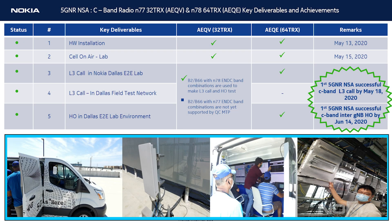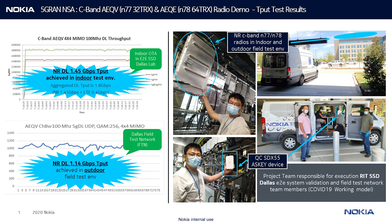The infrastructure was operational by the 13th of May 2020. With Nokia engineers' diligent hard work, we were able to achieve the first L3 call on the 18th of May. The handover between two sites was successfully tested on the 14th of June 2020. A combined downlink throughput of 1.8 Gbps in the lab and 1.1 Gbps in the field test network was achieved.